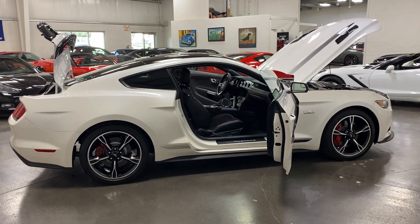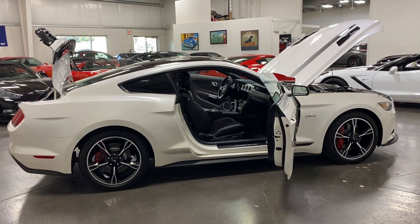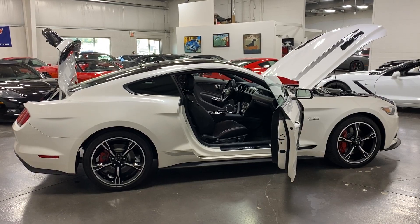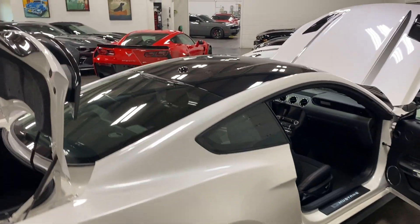Welcome to monroemotors.com. Here we have a 2017 Ford Mustang GT California Special in White Platinum Tricoat Metallic on black interior with the black roof. We'll start over at the back and have a look as I walk by.